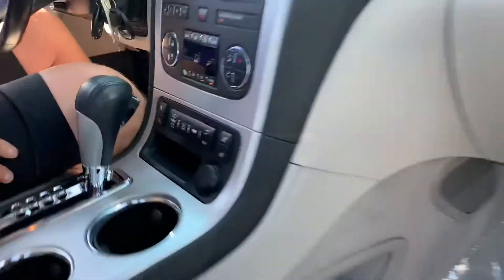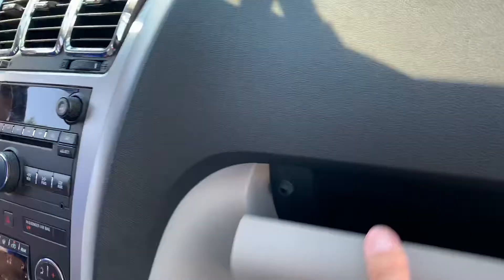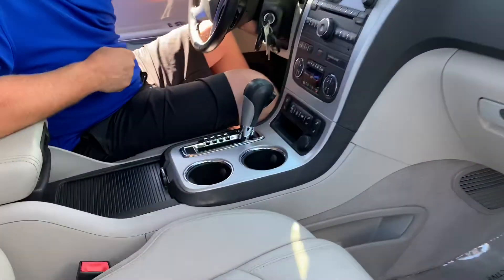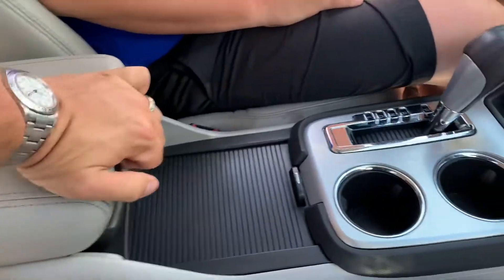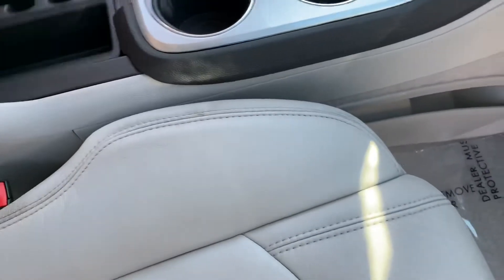We've got heated seats, tow-haul mode for the towing package, dual-zone digital climate control. Still has a CD player, believe it or not. You can whip some donuts here if you turn the traction control off. Original owner's manual is still in there. I love the center console — really well taken care of. They make them two-tiered, so you've got the console here that adjusts based on your seating position, then a bat door with more storage, and more storage down there with another 12-volt cigarette lighter plug.